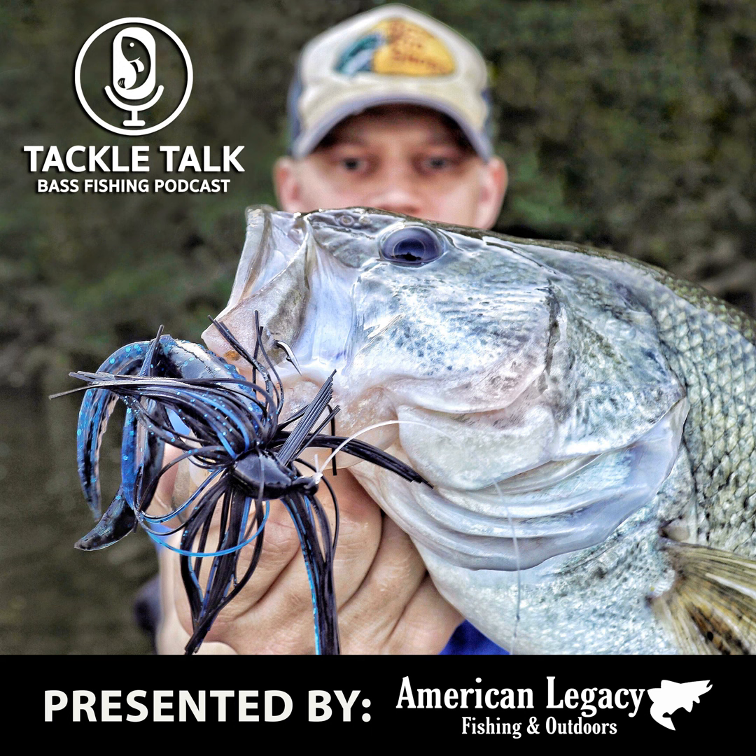Hey everybody, welcome back to another episode of the Tackle Talk Podcast and Episode 2 of Breaking the Mold. Before we get into today's episode, we have to give a big thank you to American Legacy Fishing and Outdoors. From our very first four-part series, The Bait Breakdown, all the way to this current series, Breaking the Mold and everything in between, American Legacy Fishing has believed in this show and helped us continue to do what we do.